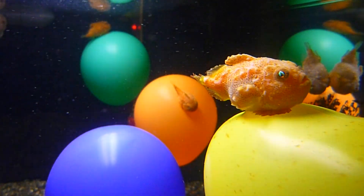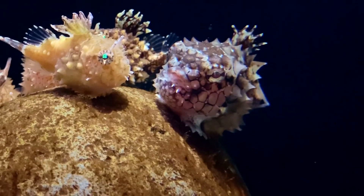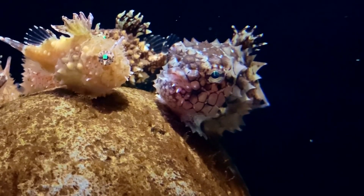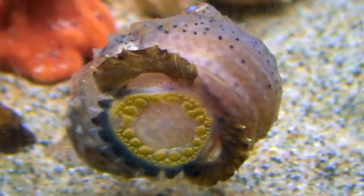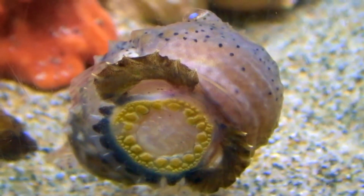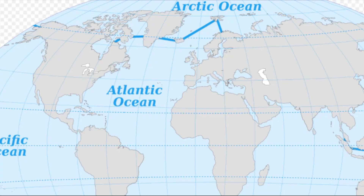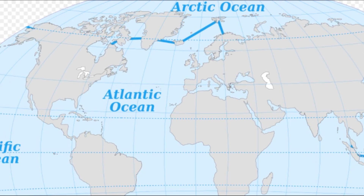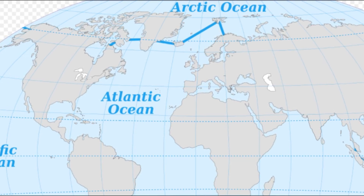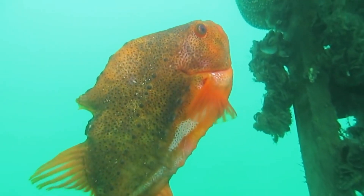The lumpfish or lumpsucker is a chubby, almost spherical fish with modified pelvic fins that have evolved into adhesive discs on the underside. There are about 30 species. They are found in the cold waters of the Arctic, North Pacific, and North Atlantic Oceans. Lumpfish are poor swimmers and come in various sizes.